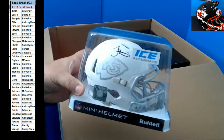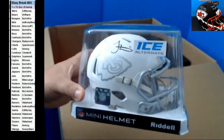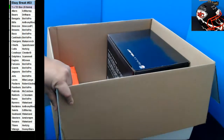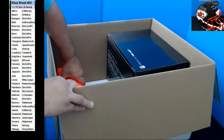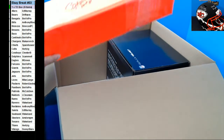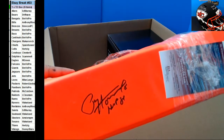We have a Chiefs Ice Mini Helmet — a Tyreek Hill for the Chiefs. Spain Hour? Is that right? We've got a Pylon. It's going to be Paul Hornick with the Packers. Robert Jackson.